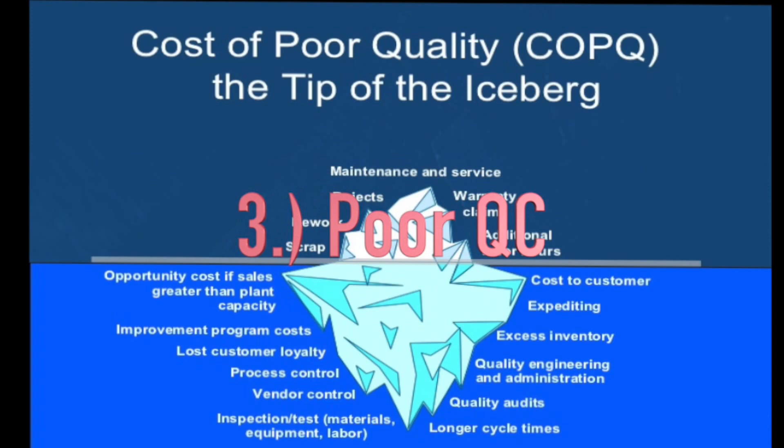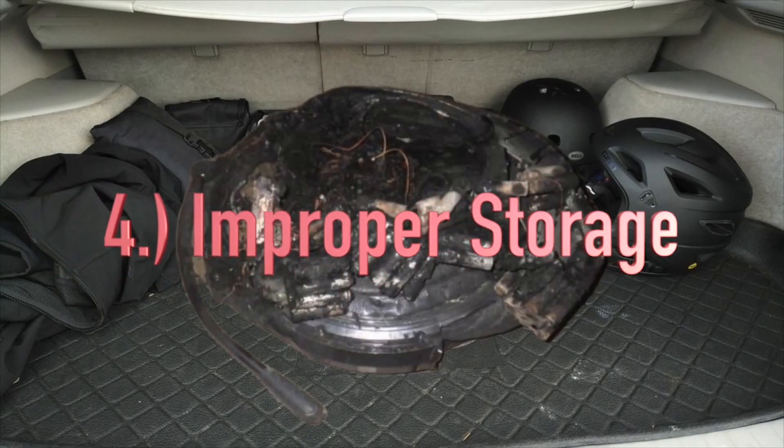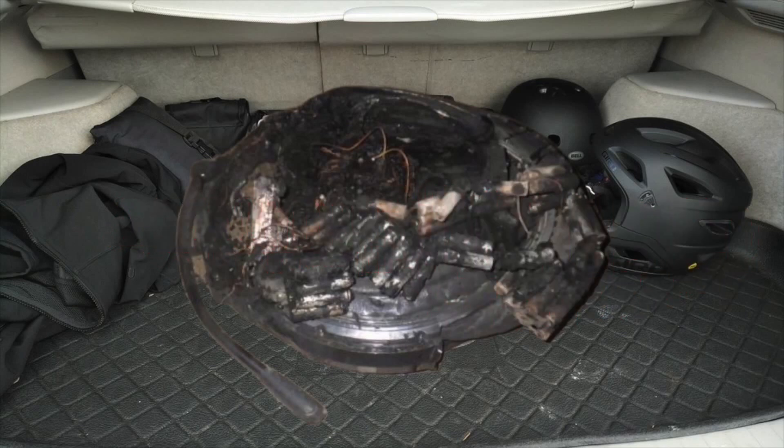Third: poor quality control. Fourth: improper storage of your wheel — keeping it close to a heat source, near a fire, or stored in a car trunk during the hot summer months can cause it to explode.